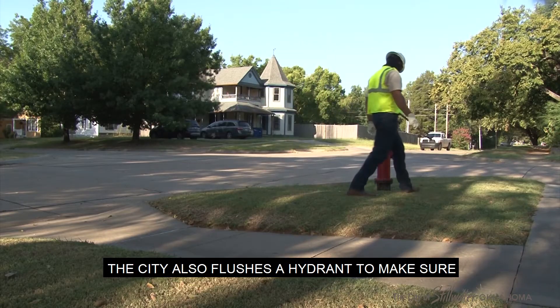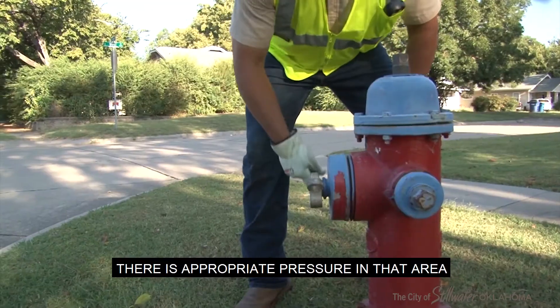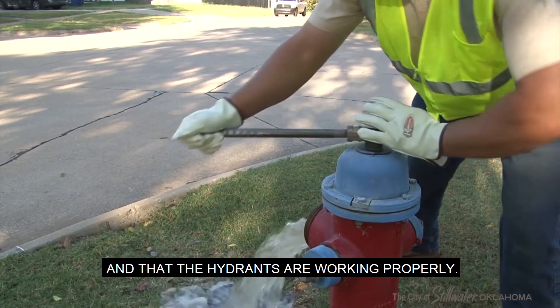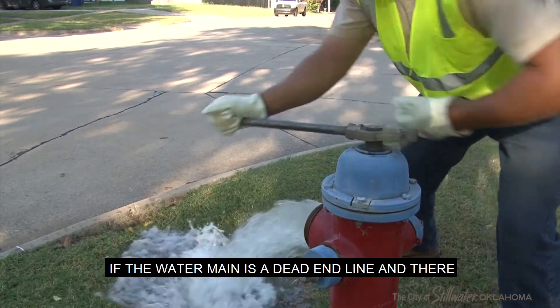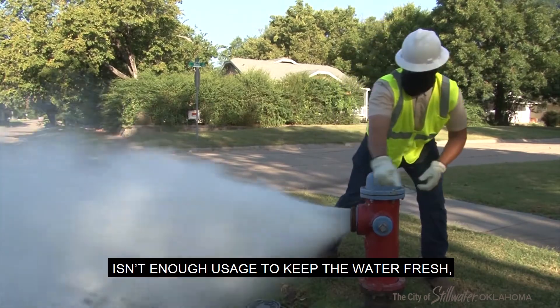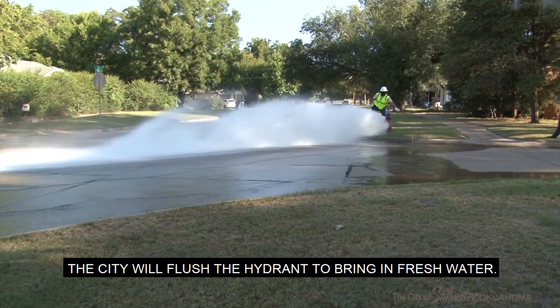The city also flushes a hydrant to make sure there is appropriate pressure in that area and that the hydrants are working properly. If the water main is a dead-end line and there isn't enough usage to keep the water fresh, the city will flush the hydrant to bring in fresh water.